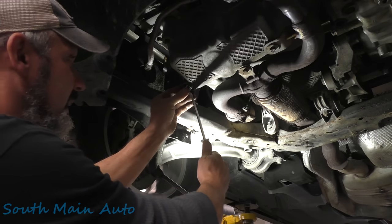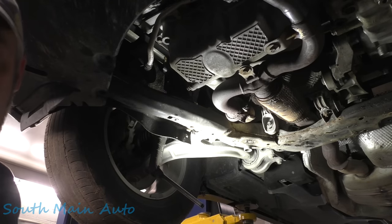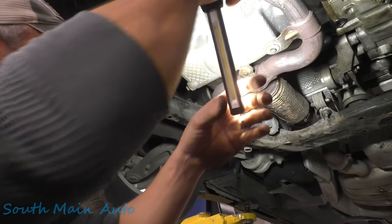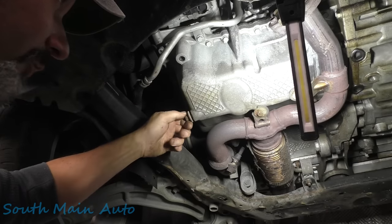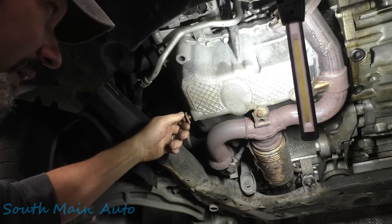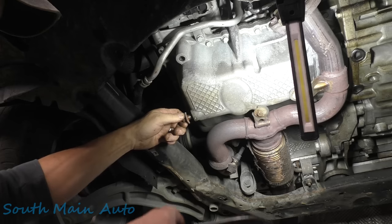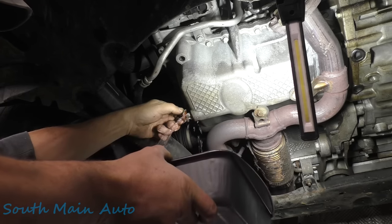We're not going to take it all out — we have poor lighting, we need good lighting because this might be epic. There's water in there — it should be at the very bottom. I don't want to take it all the way out, I just want it to drip. Oh baby, that's not oil, lady.